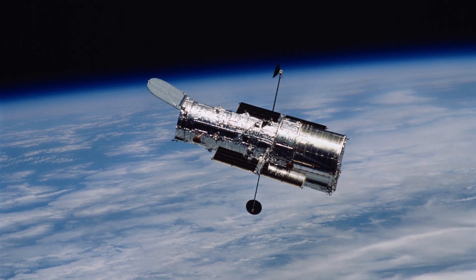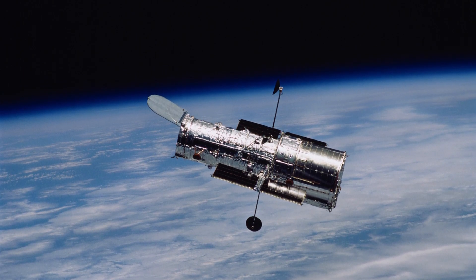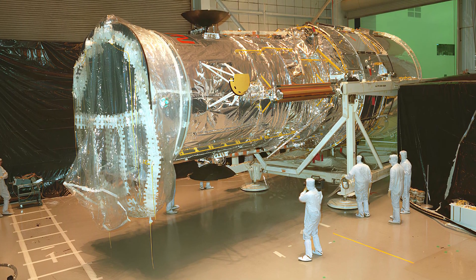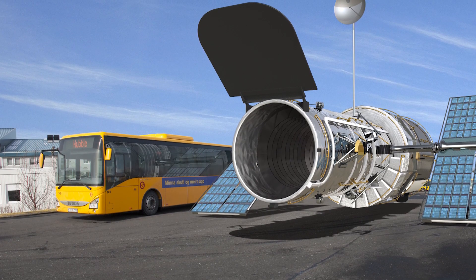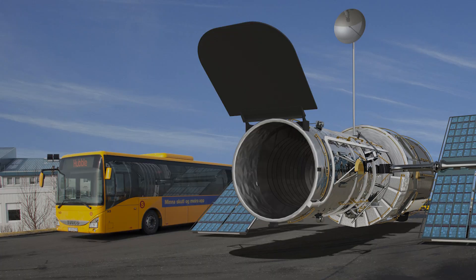Looking at the popular images of Hubble, you might think it is the size of a large refractor, but it is even larger than that. Hubble is 13.2 meters long and 4.2 meters in diameter at the back, where the scientific instruments are housed. Weighing about 12 tons, the telescope is approximately the same size and weight as a school bus.